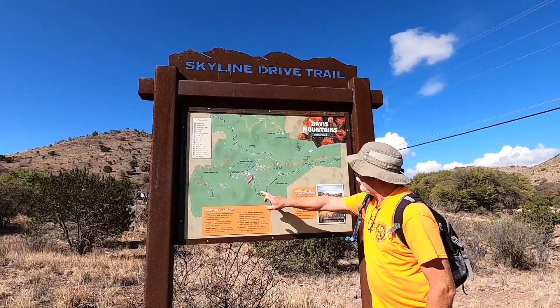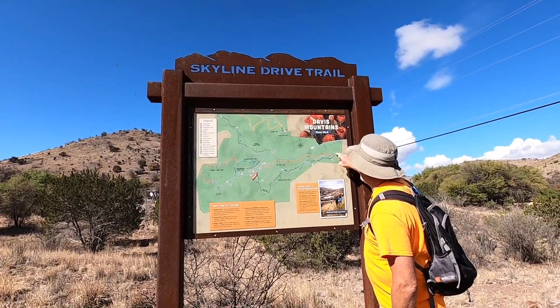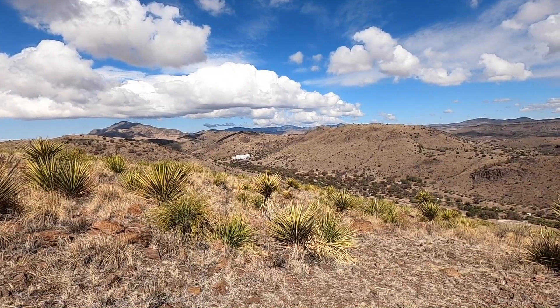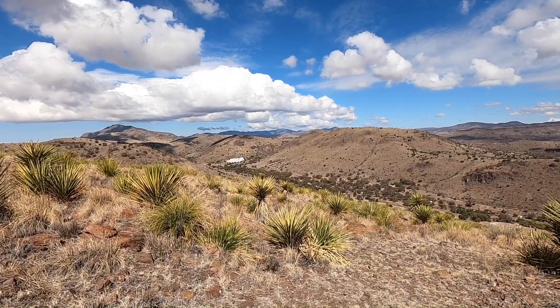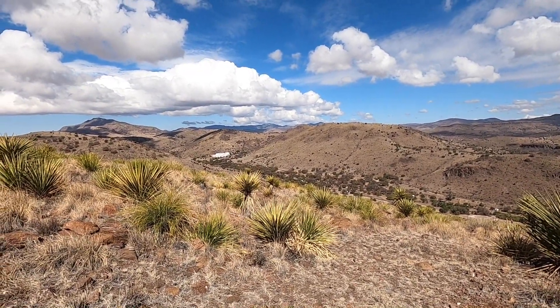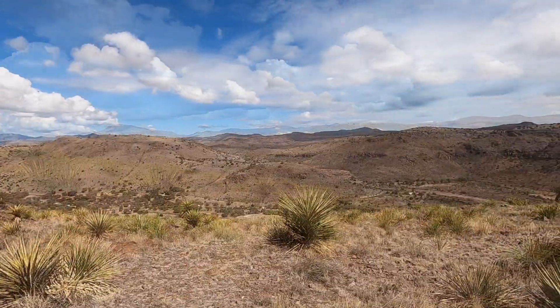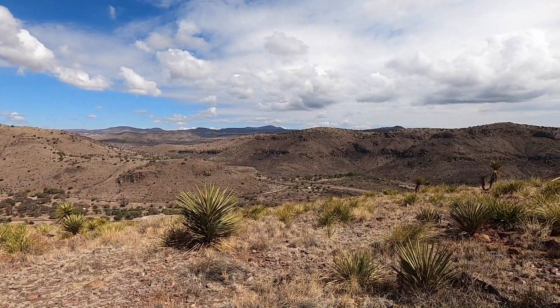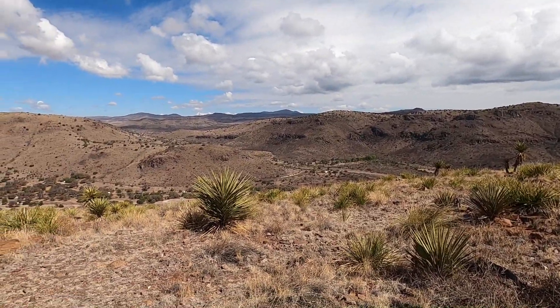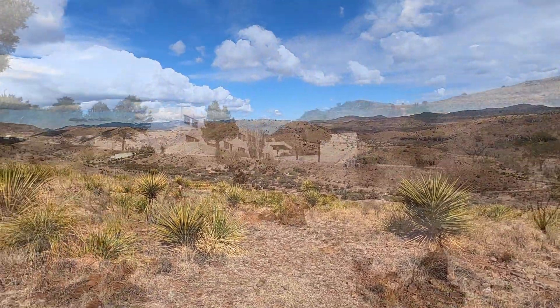We are on the Skyline Drive Overlook Trail at Fort Davis State Park. That's called the Indian Lodge down there, that large white building — for Indians, or anybody else who wants to stay there. The park is named after Confederate President Jefferson Davis. The Davis Mountains are named after him, and they have an Indian Lodge.